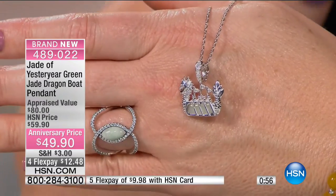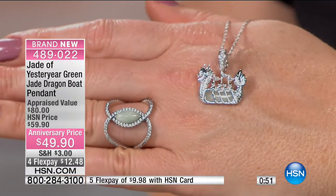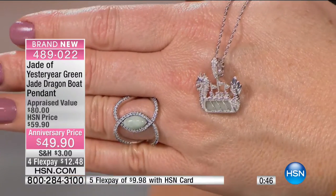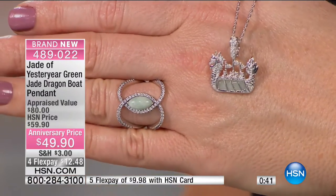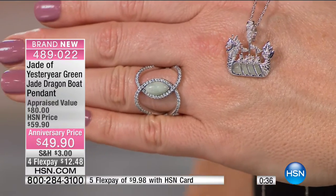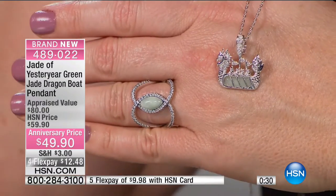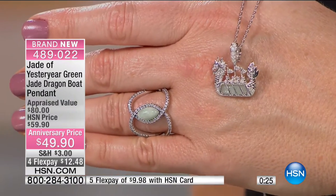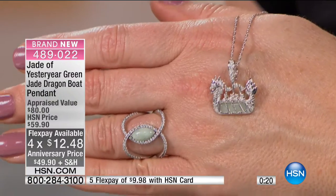There's only about 200 left with everybody calling in. Four flexible payments to take advantage of — this is that heirloom quality, a symbol of power. Something so unique and distinctive about the design. You get the 18-inch rope link chain included. Item number 489-022. With maybe the final eight minutes left in the hour, we still have a few pieces.